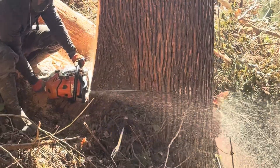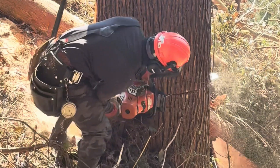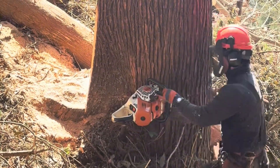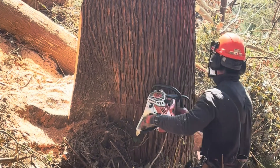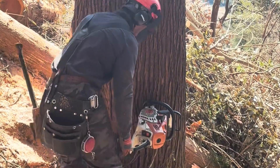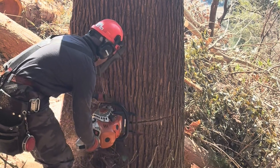Conclusion. Japan's logging industry is a prime example of how natural resources can be used efficiently without harming the environment. With advanced equipment, strict environmental regulations, and a commitment to forest restoration, Japan demonstrates a balanced approach to logging. This system ensures a steady supply of high-quality timber while preserving forests for future generations. The Japanese approach can serve as a model for many other countries striving to find harmony between industry and nature.